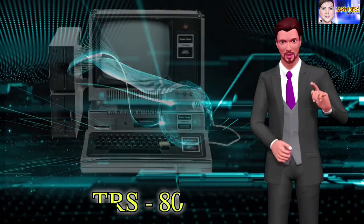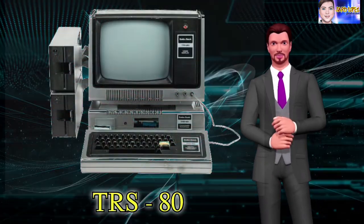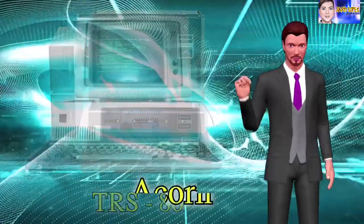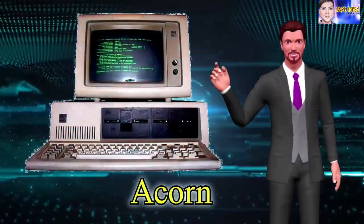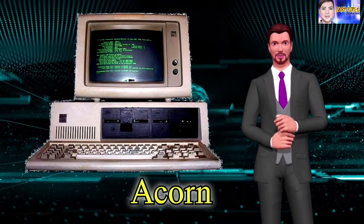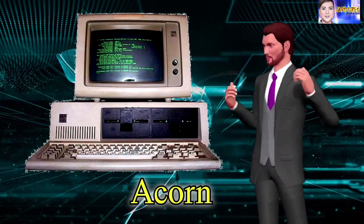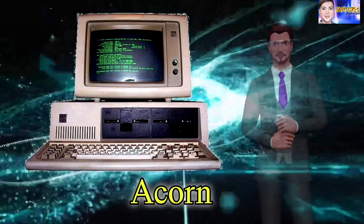The TRS-80, introduced in 1977, was one of the first machines whose documentation was intended for non-geeks. The first IBM personal computer, codenamed Acorn, is introduced. It uses Microsoft's MS-DOS operating system. It has an Intel chip, two floppy disks, and an optional color monitor.